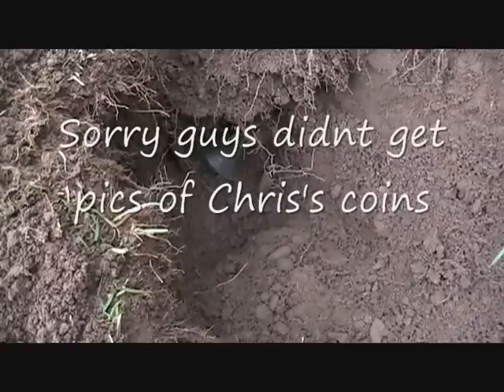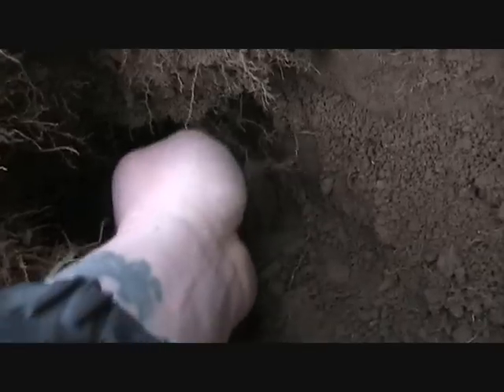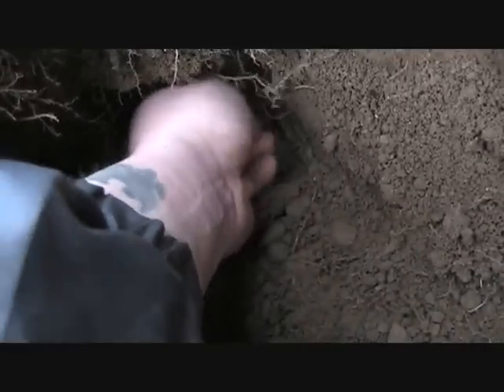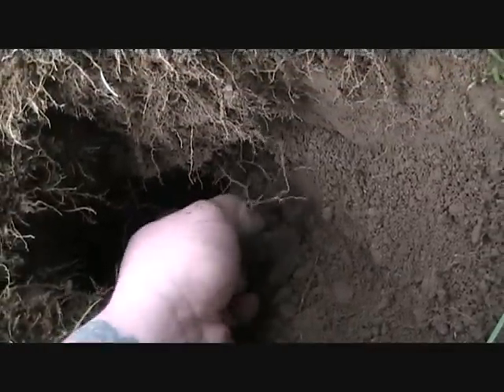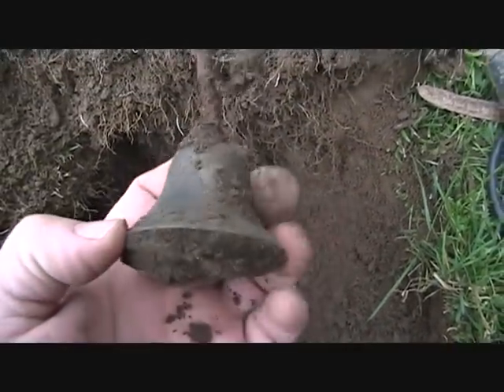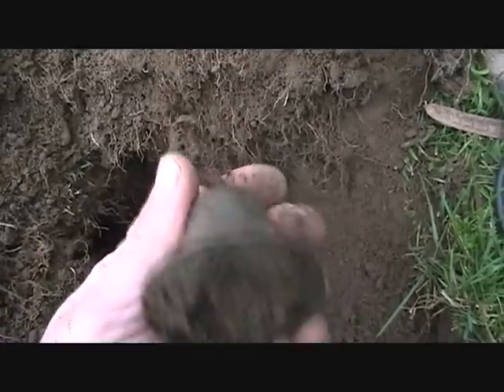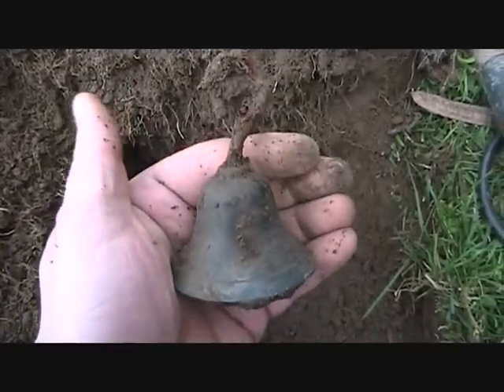And down the hole here, pretty deep, I think I got a bell. All right, see what else we can find.